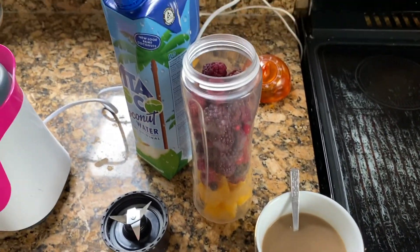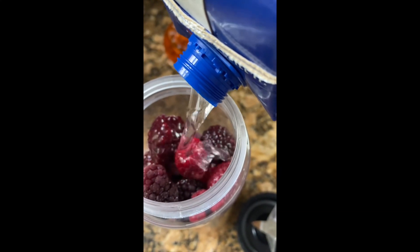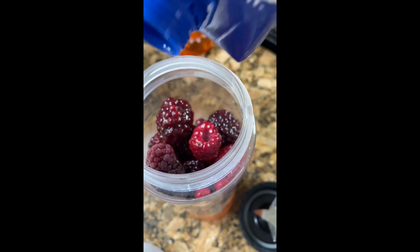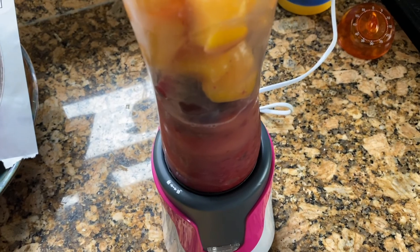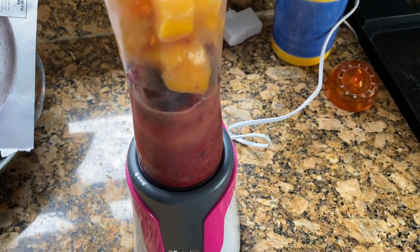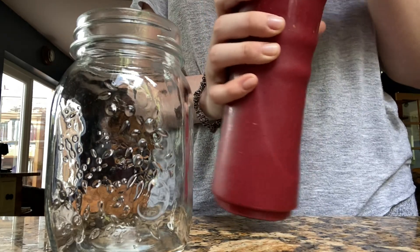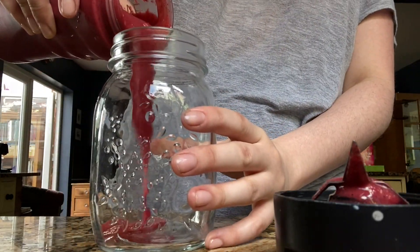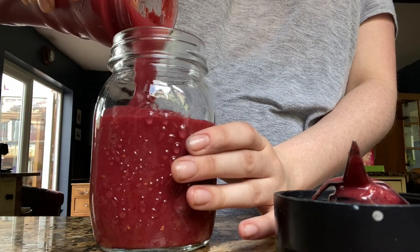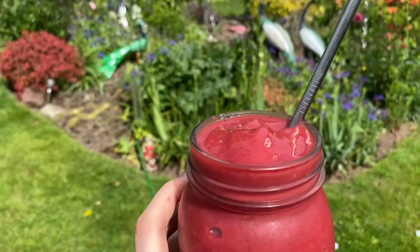So the first thing I'm having today is obviously a coffee, and I'm about to make myself a smoothie. In my smoothie I've got frozen mango, frozen berries, and coconut water — although I actually ran out of coconut water so I've had to add a little bit of fresh orange juice. I've finished my smoothie and it's so, so nice.